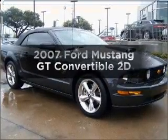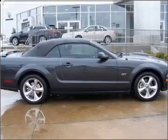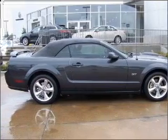Get noticed in this 2007 Ford Mustang. Find everything you want in a ride under one roof with this vehicle.